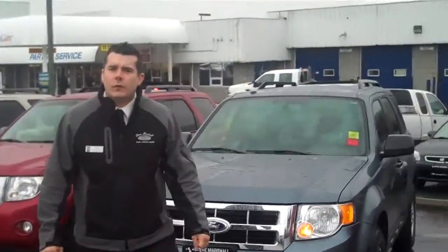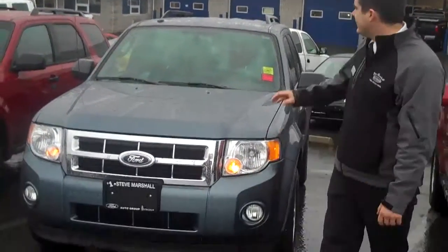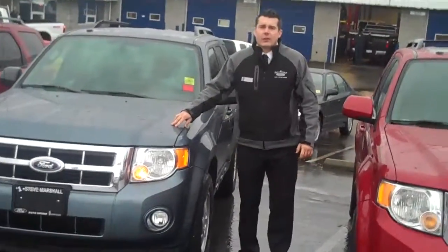Hi folks, Ryan Phyfe here down at Steve Marshall Ford Nanaimo, Nanaimo's only Ford store. We're located one kilometer north of Bowen Road on the Old Island Highway. I'm here to show you today this 2010 Escape in Steel Blue, one of my favorite colors.